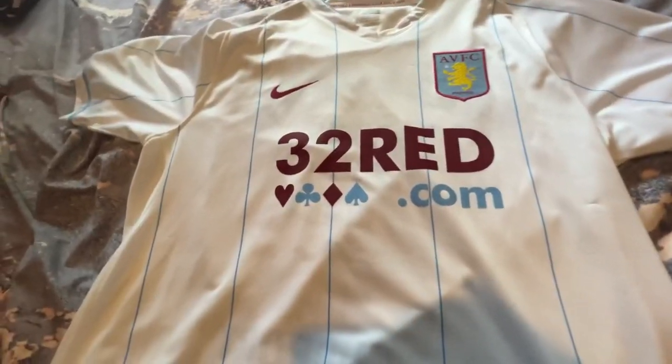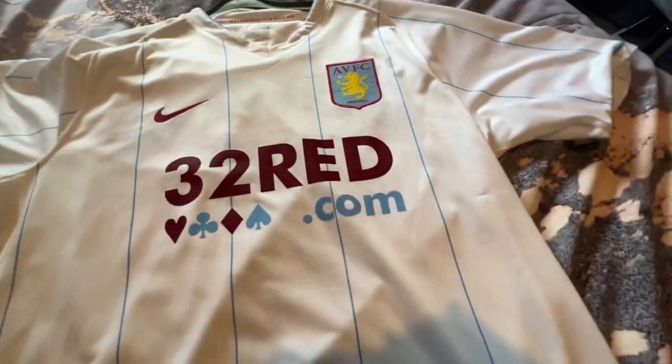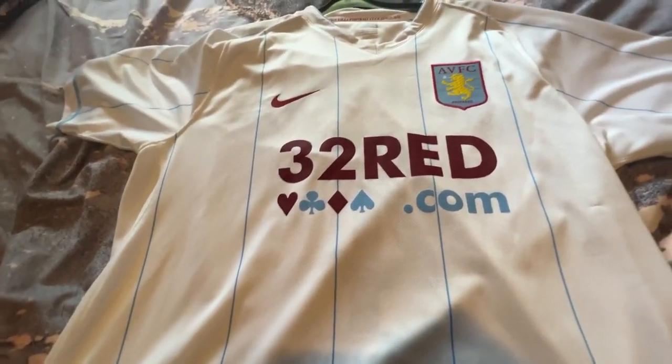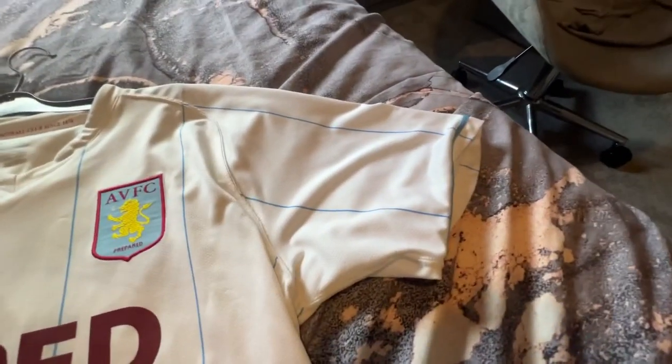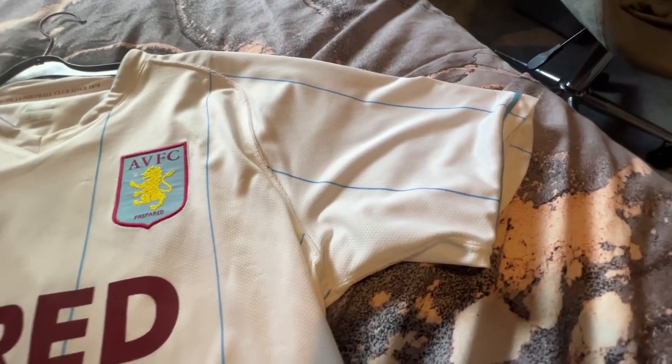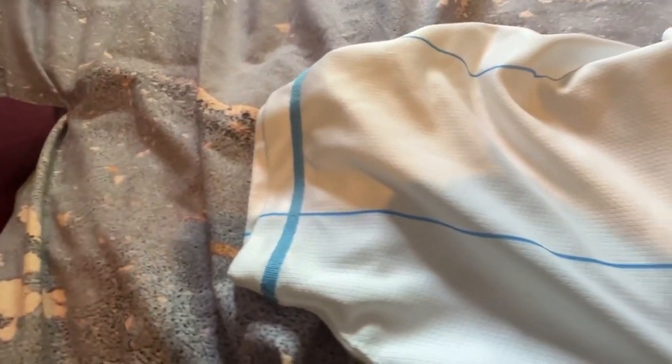This is the short-sleeved version, and it's an XL in size, which fits me OK because back then they were pretty tight-fitted. There's the sleeves — let me just show you the sleeve details. There's a nice little ring that goes around it, and it blends in with the light blue lines going down here.